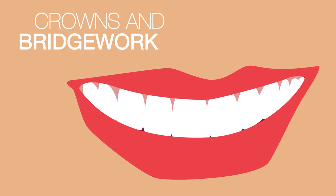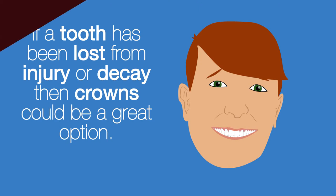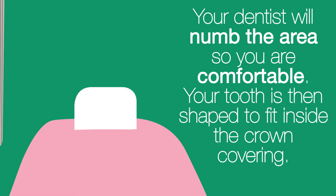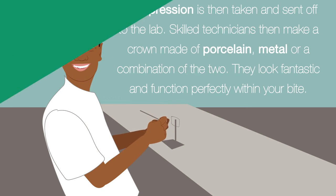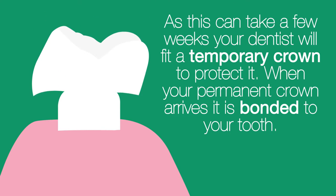Crowns and bridge work: if a tooth has been lost from injury or decay, then crowns could be a great option. Your dentist will numb the area so you are comfortable. Your tooth is then shaped to fit inside the crown covering. An impression is then taken and sent off to the lab, where skilled technicians make a crown of porcelain, metal, or a combination of the two. They look fantastic and function perfectly within your bite. As this can take a few weeks, your dentist will fit a temporary crown to protect it.